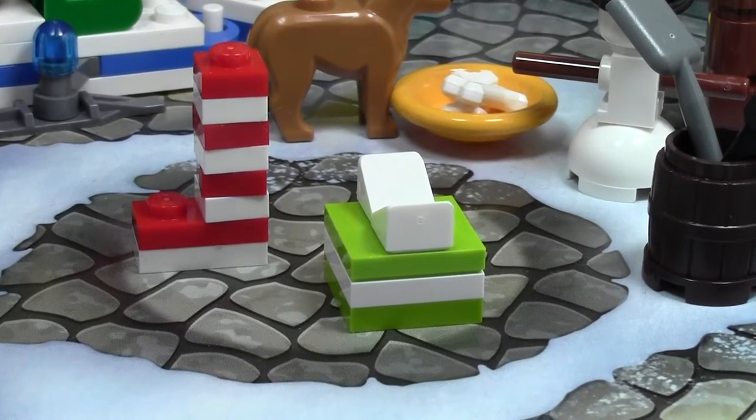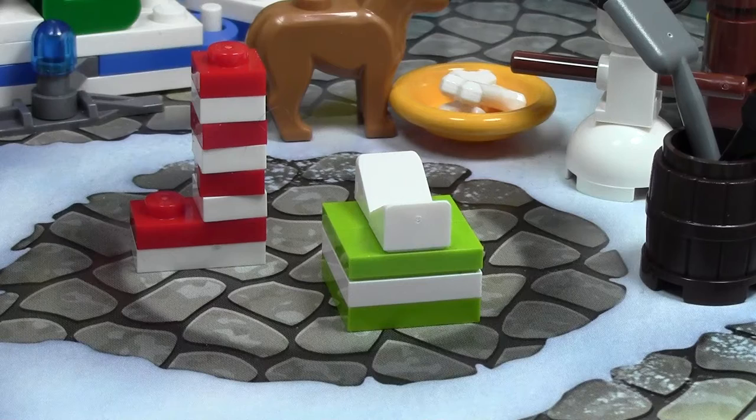Hey everybody, BrickLover18 here today with day number 21 of the LEGO City Advent Calendar 2014.